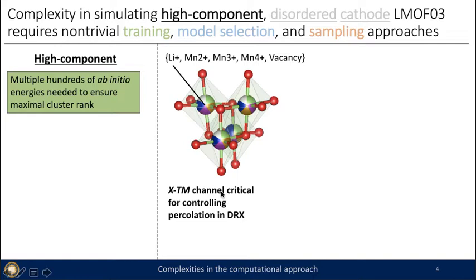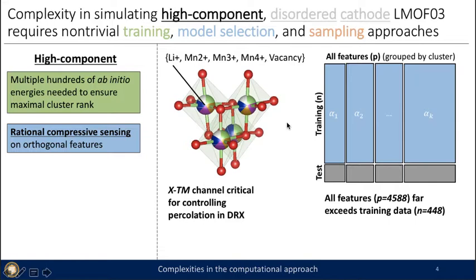The high-component aspect is complicated because on the octahedral site we have five species — lithium, Mn2+, Mn3+, Mn4+, and vacancy — and when they come together to create the familiar four-octahedral cluster, this is incredibly important for understanding diffusion. Combinatorially, this gives 5^4 configurations without consideration of symmetry, requiring multiple hundreds of ab initio calculations to sample all cation configurations. This complex space also results in a wide feature matrix where P >> N, requiring compressive sensing to avoid overfitting.